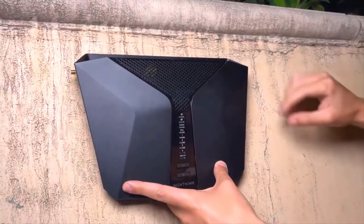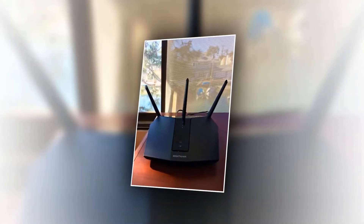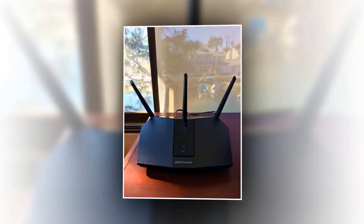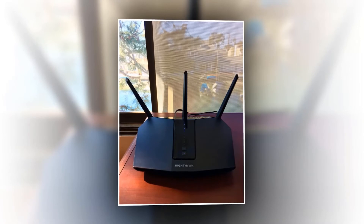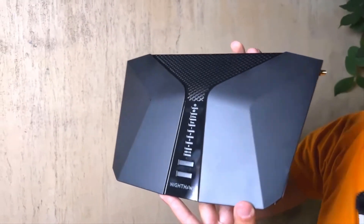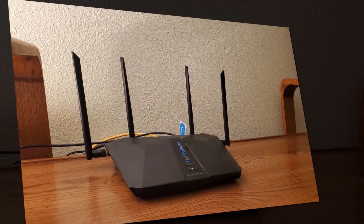Connect computers, game consoles, and streaming players to 4x 1G Ethernet ports. Share a storage device with other connected devices and create your own cloud storage, accessible from any location using the USB 3.0 port. Netgear Armor provides protection for your Wi-Fi network and a shield of security for all connected devices. The Nighthawk app makes it easy to set up your router and offers features such as remote access, internet pausing, and internet speed testing.